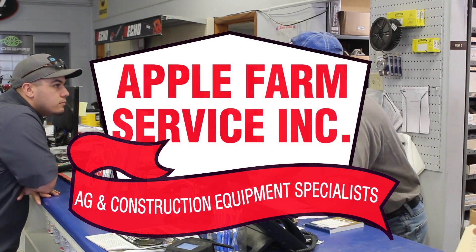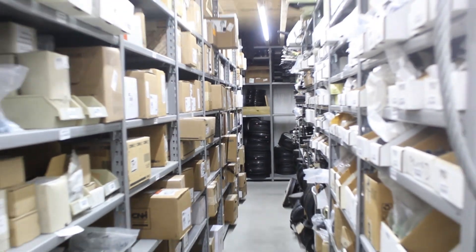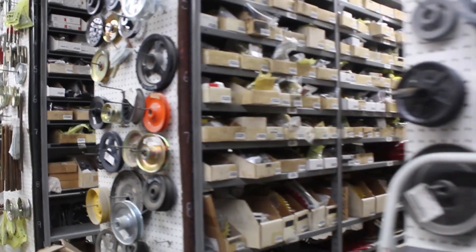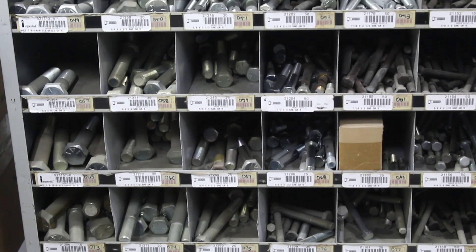Our courteous, award-winning parts department is devoted to serving you. If you need a part, we either have it or we'll do our best to find it. With more than 100,000 parts in stock and access to over a million more, we're confident we can help you get the part that you need.